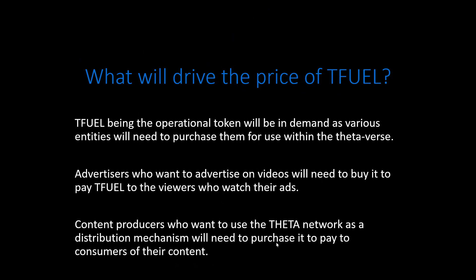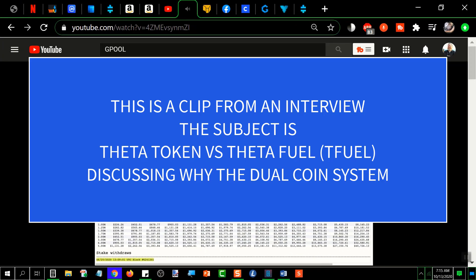What will drive the price of TFuel? TFuel, being the operational token, will be in demand as various entities need to purchase it for use within the Theta ecosystem. Advertisers who want to advertise on videos will need to buy TFuel to pay viewers who watch their ads. Content producers using the Theta network as a distribution mechanism will also need to purchase it. With a dual-coin system, you have nothing but upward pressure on Theta — in many proof-of-stake systems, rewards are paid in the same coin, creating inflation and downward sell pressure.